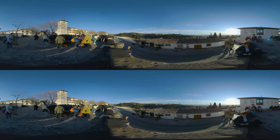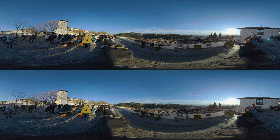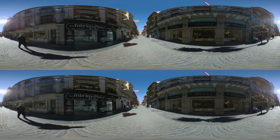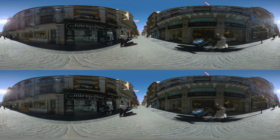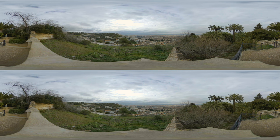Welcome to Granada, a city located in the southeast of Spain, and often referred to as the showpiece of Andalusia. This captivating city at the foothills of the Sierra Nevada mountains is known for its stunning architecture, lush gardens, and relaxed Mediterranean atmosphere.